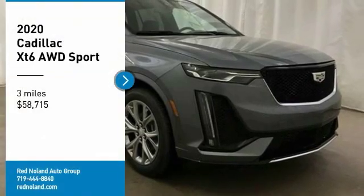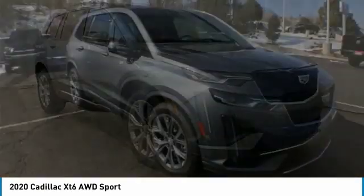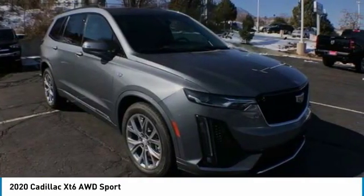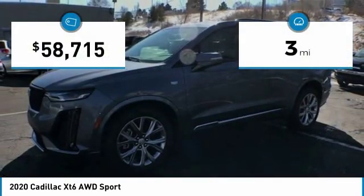Come test drive the 2020 XT6. The Cadillac XT6 crossover maintains the luxury you'd expect from a Cadillac with the additional functionality that third row seating provides. This vehicle has less than 100 miles.